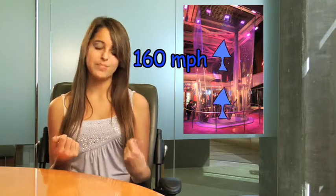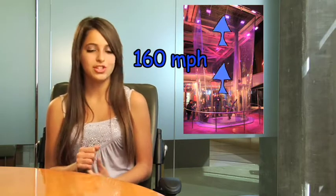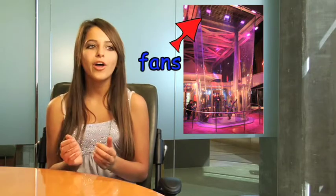iFLY Hollywood's Vertical Air Tunnel uses state-of-the-art technology to move air up at consistent speeds of 160 miles per hour. Using their superior technology, multiple fans located at the top of the air tunnel produce a wall-to-wall airflow that is fun, smooth, and easy to ride in.